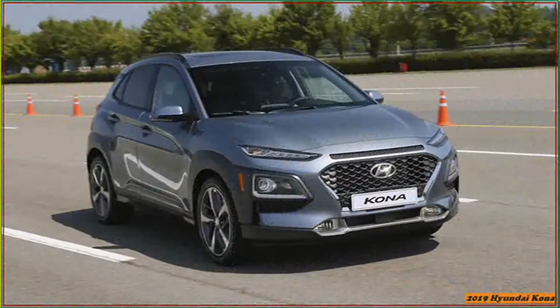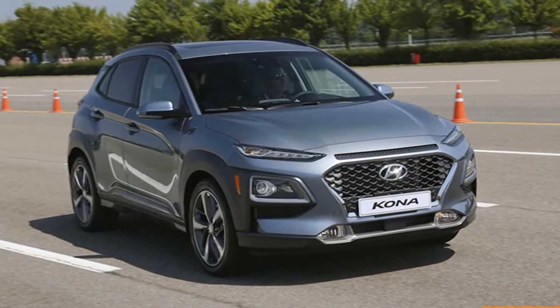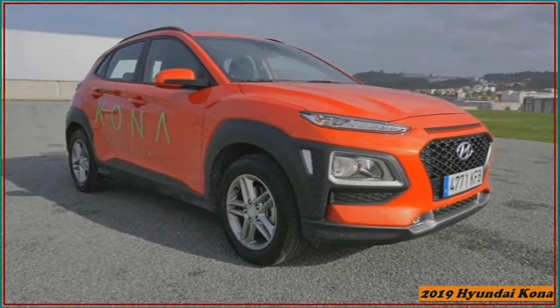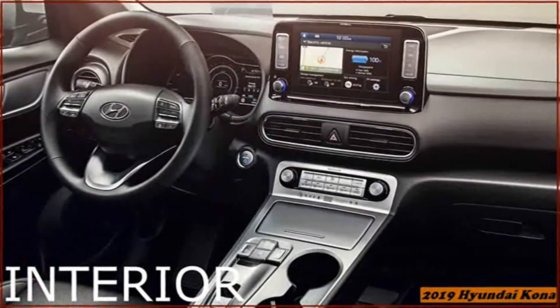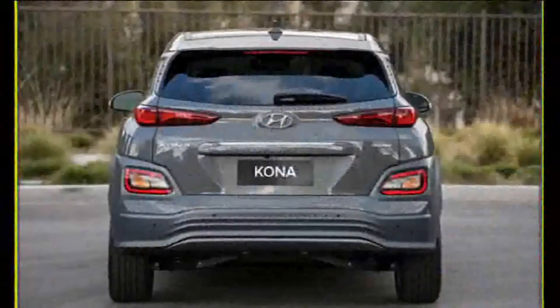Rear seat space is tighter than in the larger Crosstrek — its wheelbase is 2.5 inches longer than the Kona's — although not untenably so. Subjectively, the Kona's comfortable front and rear seats feel on the more spacious end of this class. Its 19 cubic feet of cargo space behind the rear seats is just 2 cubes shy of the Subaru's.